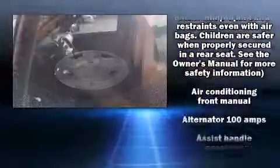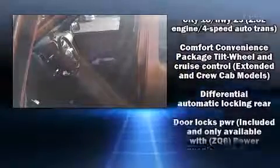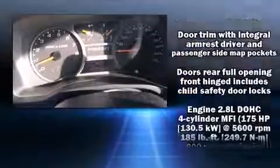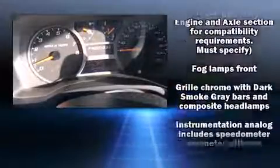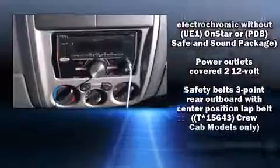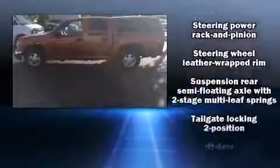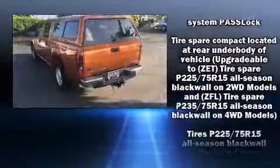Enjoy your favorite music via the stereo system, which includes a CD player with MP3 capability and six well-positioned speakers. Passengers are protected by various safety and security features, including dual front impact airbags, traction control, a panic alarm, and ABS brakes.